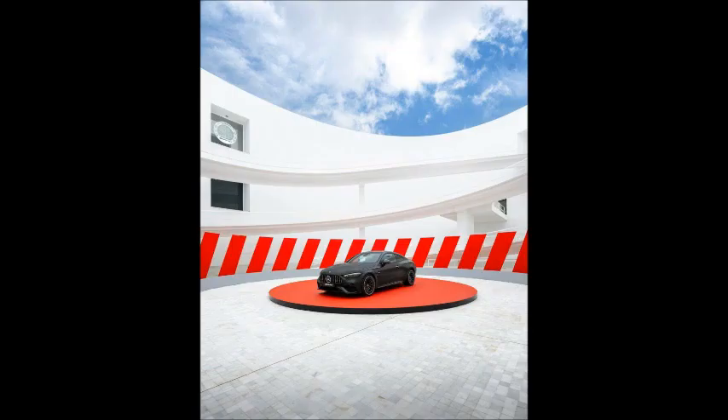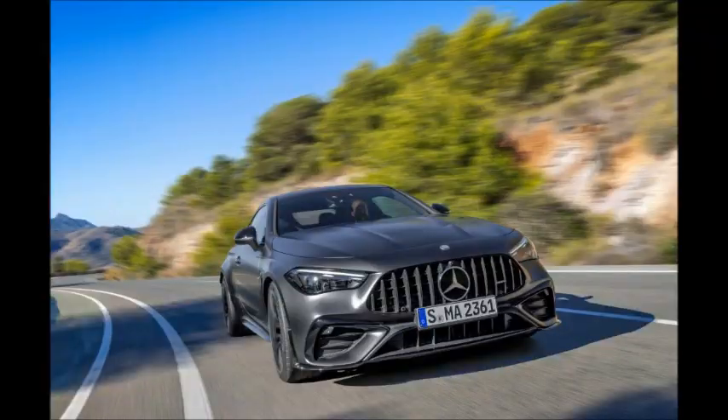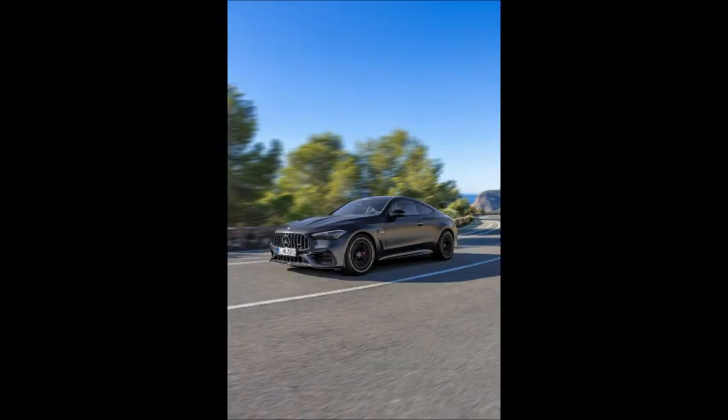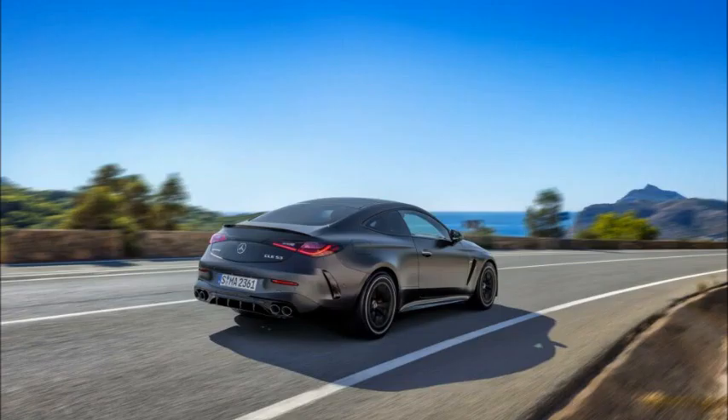The Mercedes CLE Coupe family now has a compelling new variant in the form of the punchy 2024 CLE 53 4Matic+ Coupe. While it's not the full-blown AMG model that some shoppers are probably waiting for, it does add some spice to the standard range.